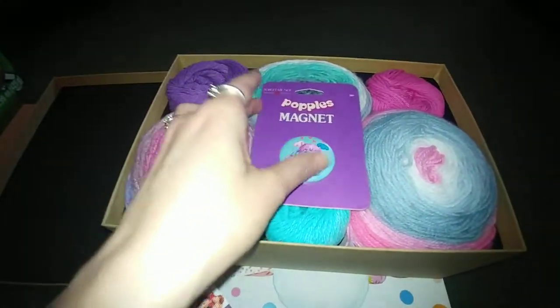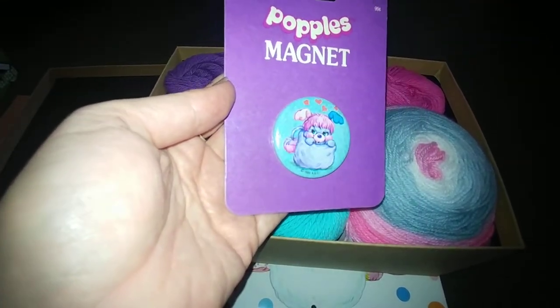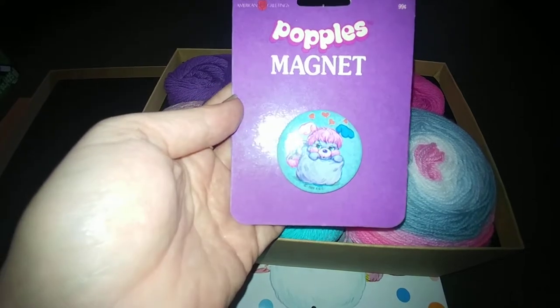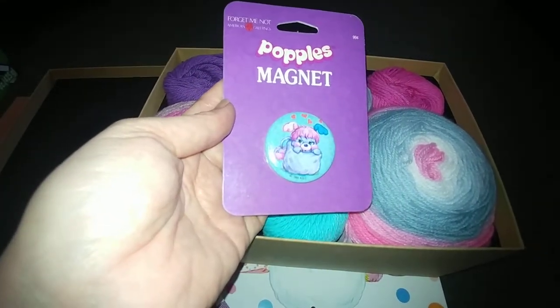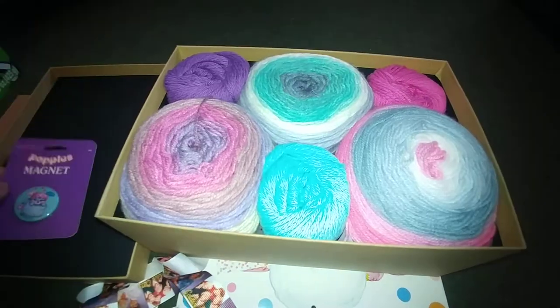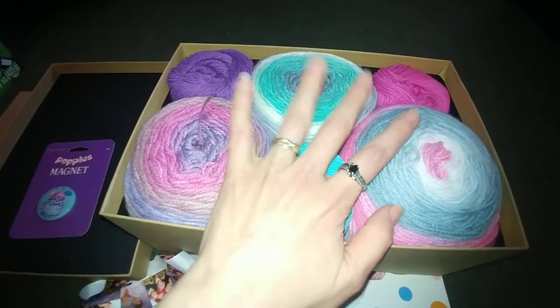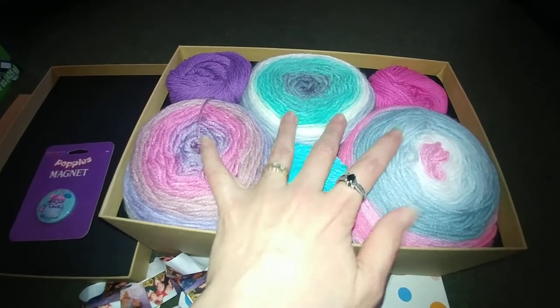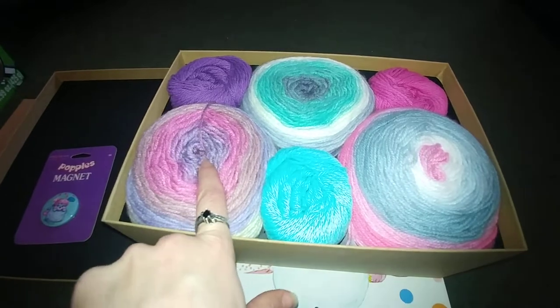Here is the Popples magnet — so cute! Oh my gosh, gotta love the Popples, gotta love the 80s. In her giveaway she showed three mandalas: Unicorn, Wood Nymph, and Genie.